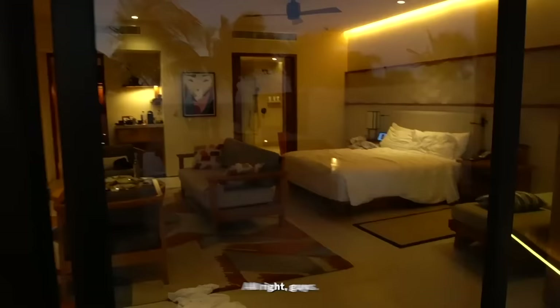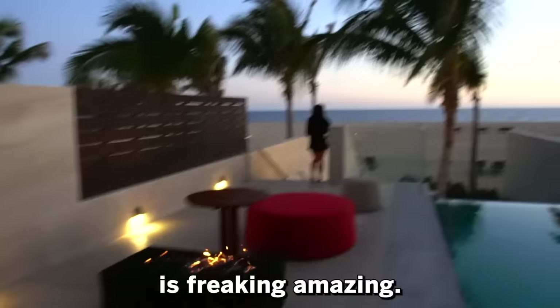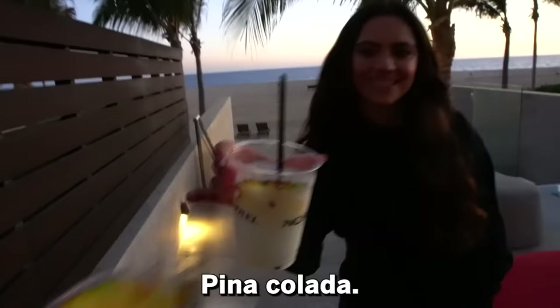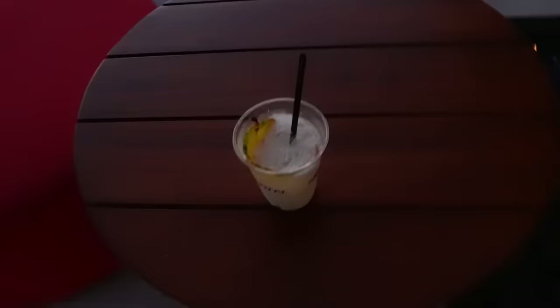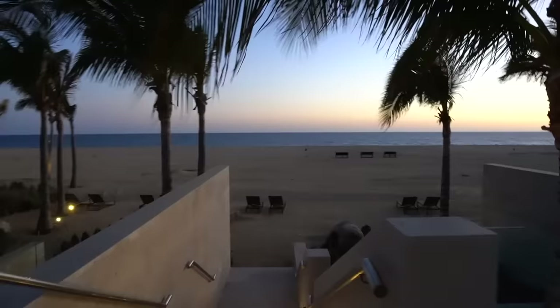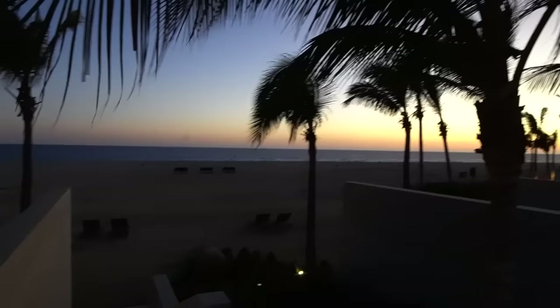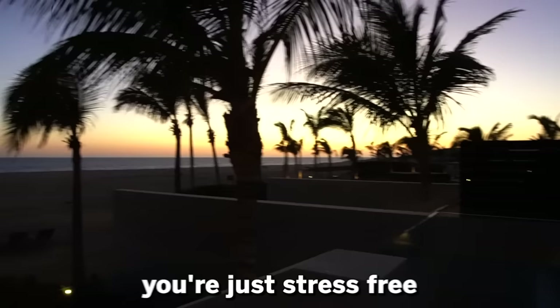It's been a few hours since we last filmed and we just want to show you guys the sunset because it is absolutely beautiful. The view from this room is amazing. We have our little fire pit going — we're going to sit on the couch enjoying a piña colada. Cheers! We just wanted to share this view with you guys before we took a seat. It's not just how it looks — it's the feel, the wind, the sound, it's peaceful. Nothing else in the world matters. You're stress-free over here, not stressed about work or school or anything.